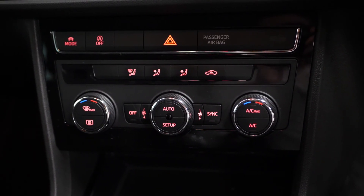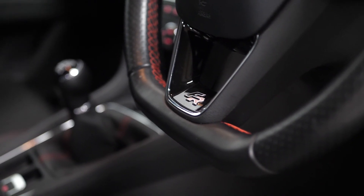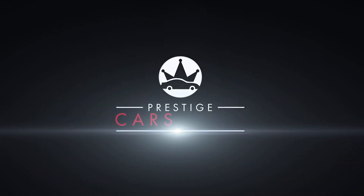If you'd like any more information, would like to book a viewing or a test drive on this 2018 Seat Leon FR line, please contact one of our sales team through the number provided at the end or inquire through our website.